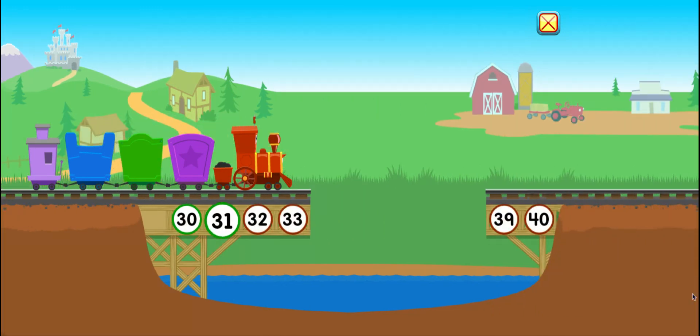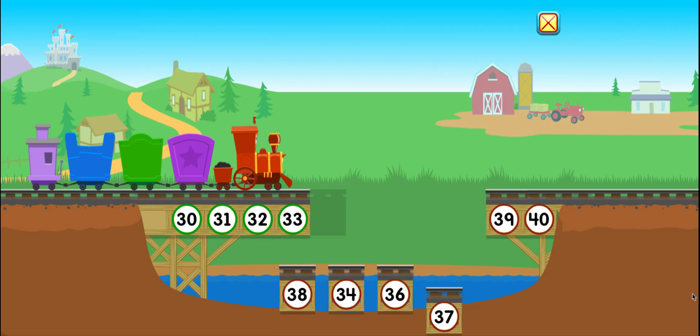30, 31, 32, 33. All right, looks like we're missing some train track and the train needs to go over the water. So let's put the numbers in order.